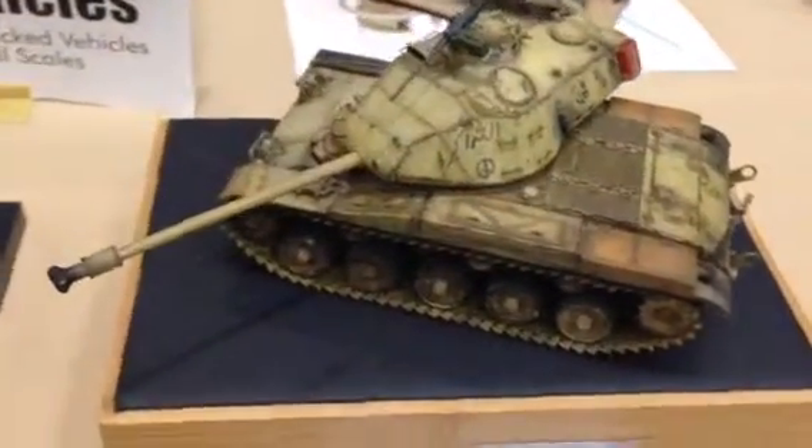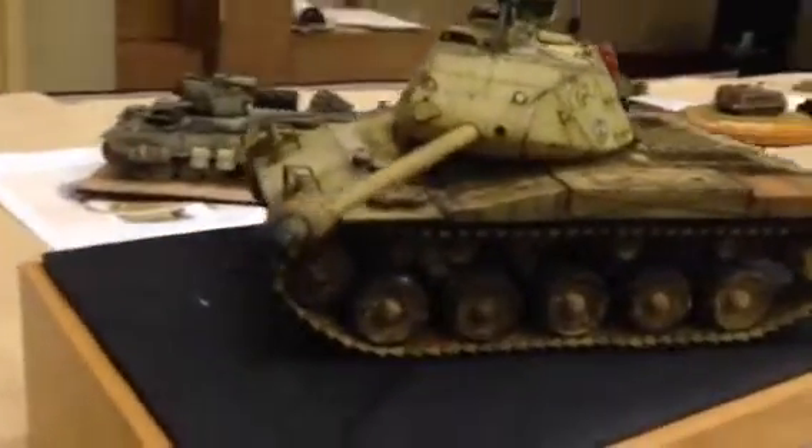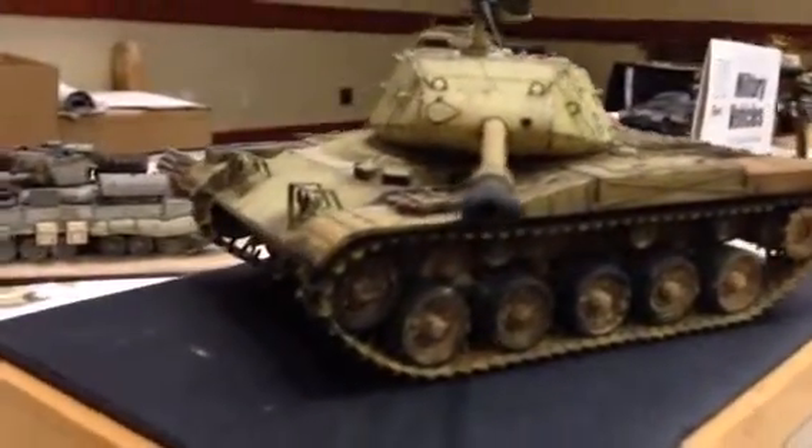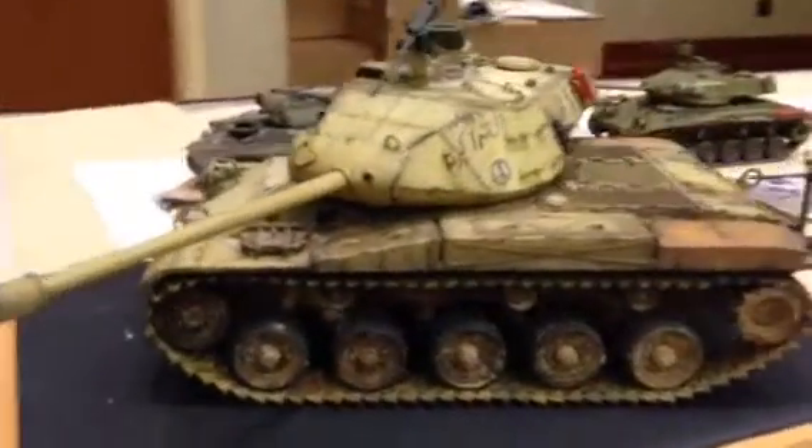I've been looking at it all day long. I'm getting my money's worth with this one right here — this Bulldog. I thought I'd show you a little video of it. Tell me what you think. You like it too?